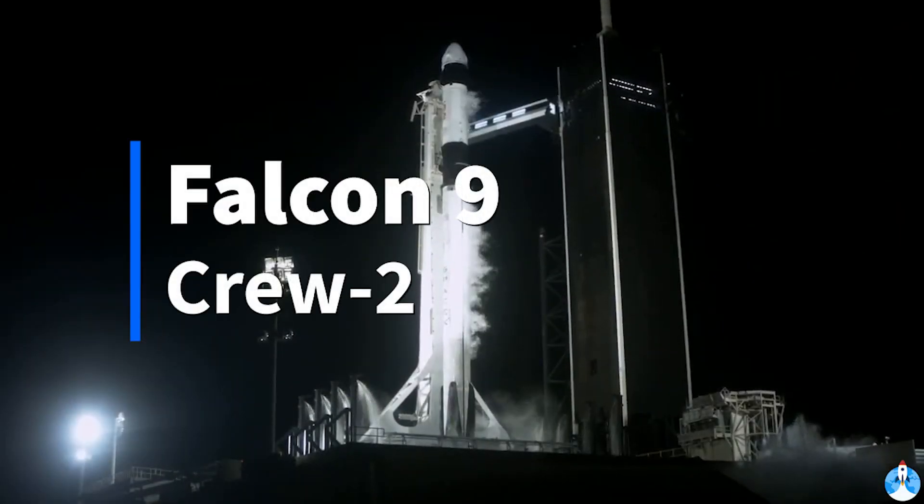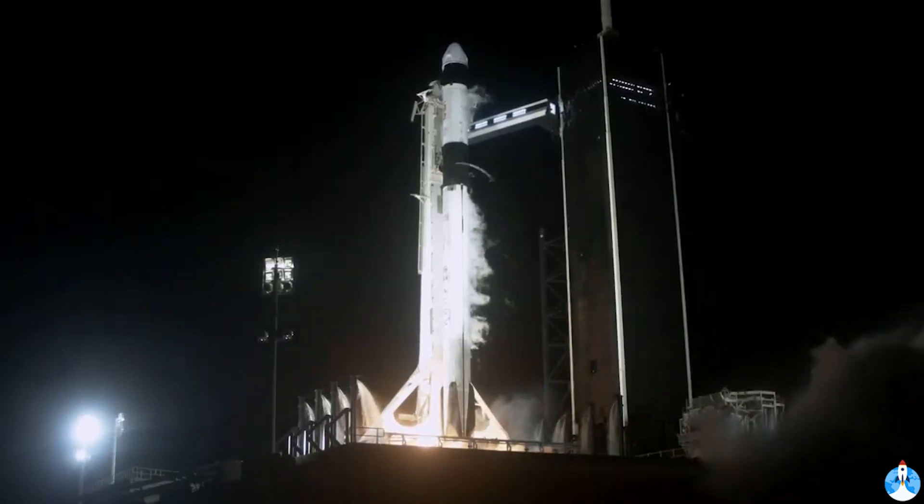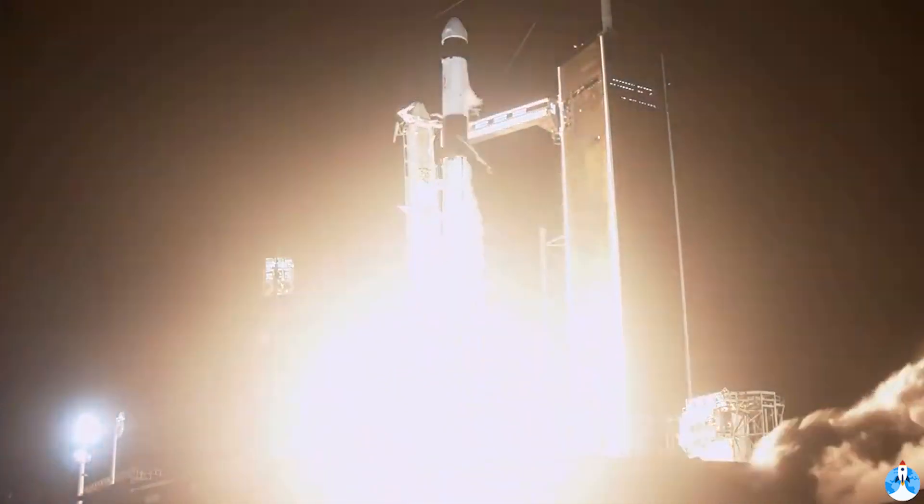Five, four, three, two, one, zero. Mission and liftoff.